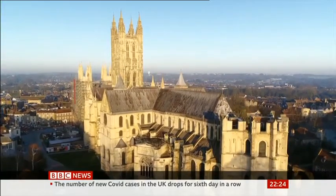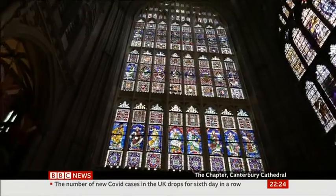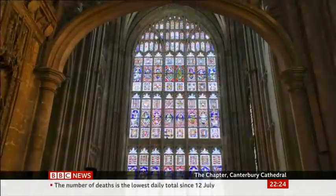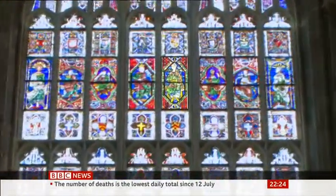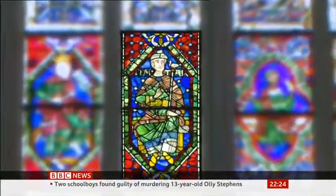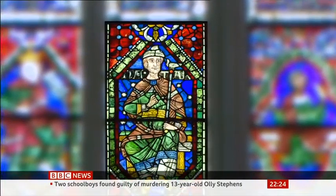Canterbury Cathedral is among the oldest churches in England. Inside, its stunning windows depict symbolic religious scenes. This series was thought to have been made in the 13th century, but some of the panels, including this one of the Prophet Nathan, have now been redated.